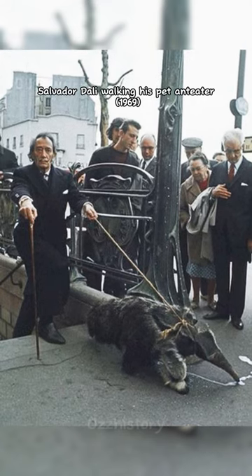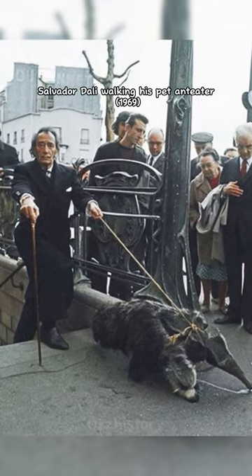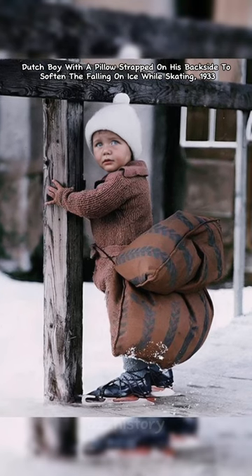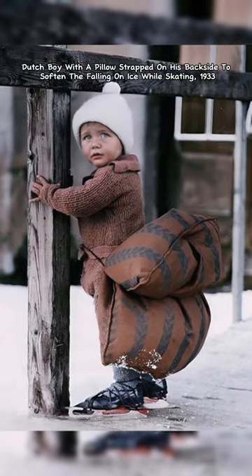Salvador Dali walking his pet anteater, 1969. A Dutch boy with a pillow strapped on his backside to soften the falling on ice while skating, 1933.